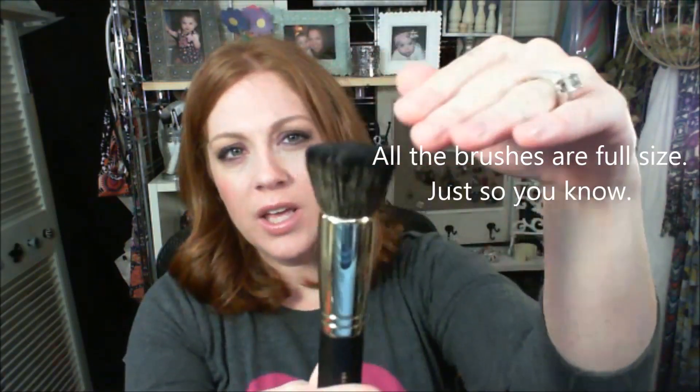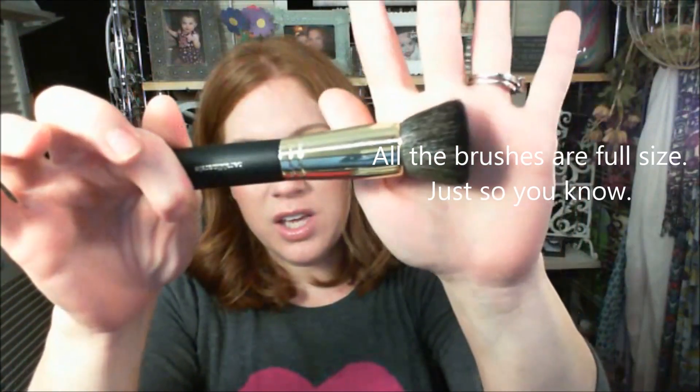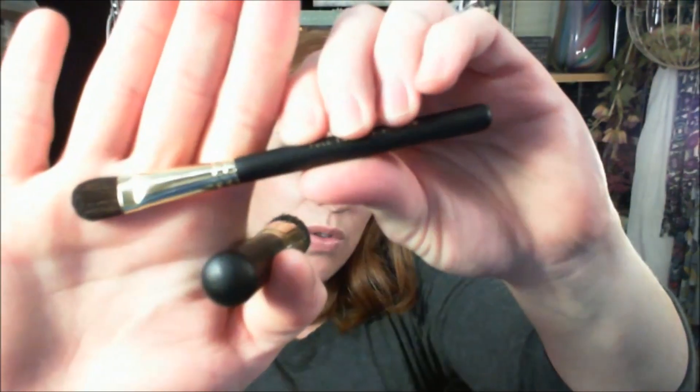You get a full-size Heavenly Face brush with a gold handle — so nice. Then you get mini brushes: a mini shadow brush, the Heavenly Liner Blending brush which will be great for smoking out looks, a full tapered shadow brush in limited edition packaging, and a Heavenly fan brush. Once it fans out it's going to be awesome. I really like this brush set.